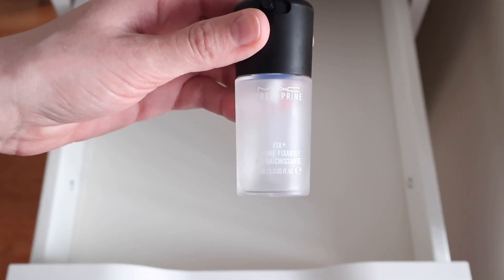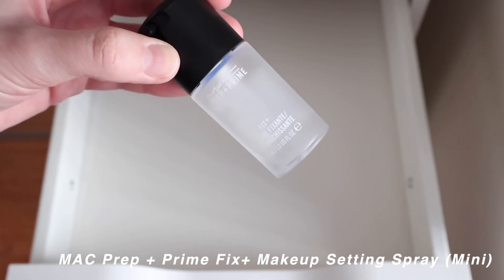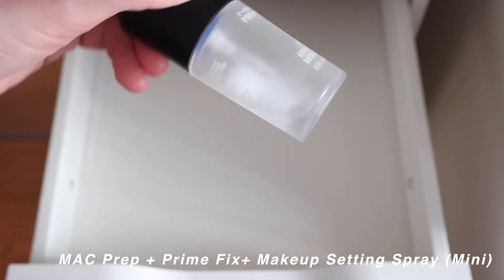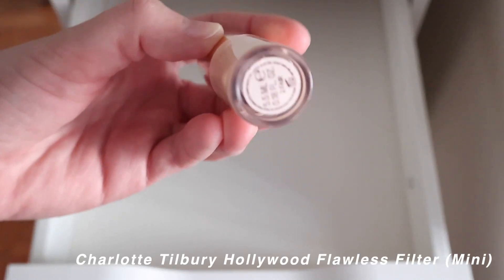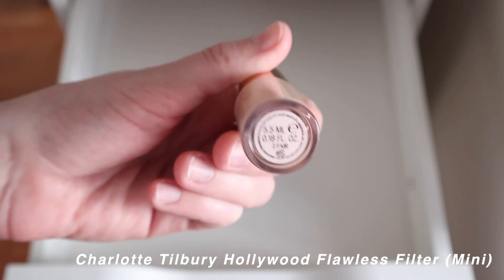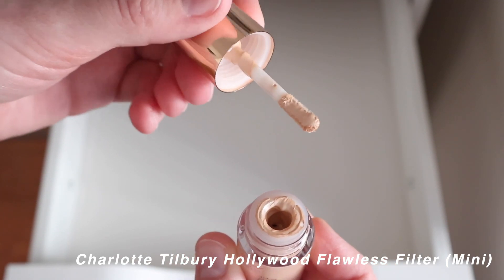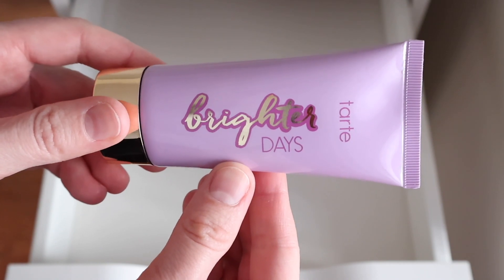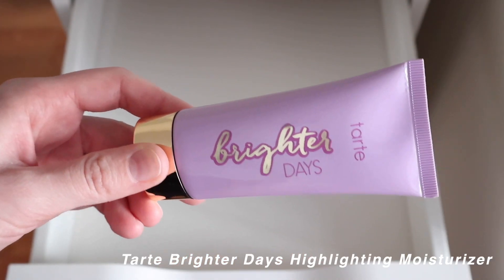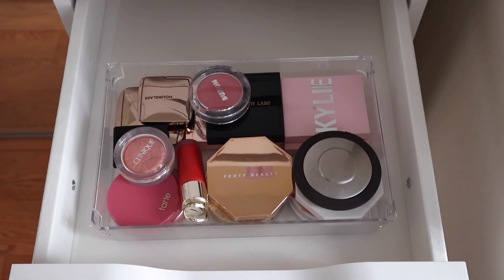A mini MAC Prep and Prime Fix Plus that I dropped — it leaks now so I can't travel with it, keeping it as a reminder to use it up. The Charlotte Tilbury Flawless Filter mini in shade 2 Fair, which I use as a subtle highlighter. The Tarte Better Days liquid highlighter — I got a sample first, loved it, then bought the full size. I'll rapid-fire through the blushes and highlighters.